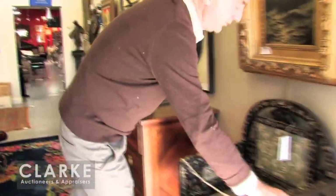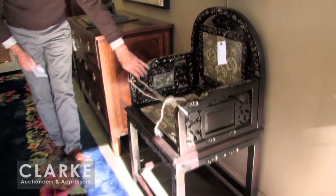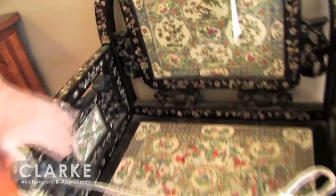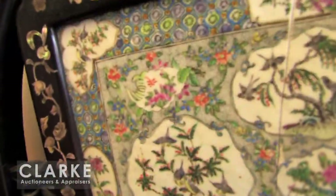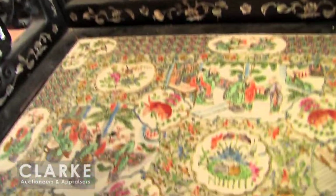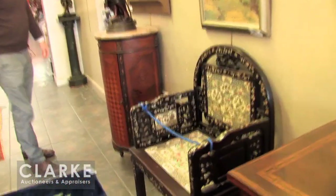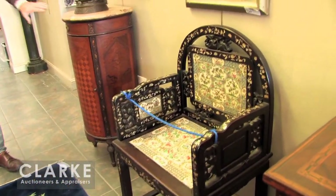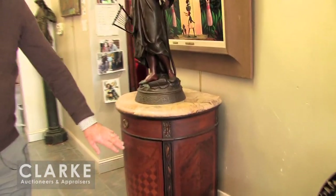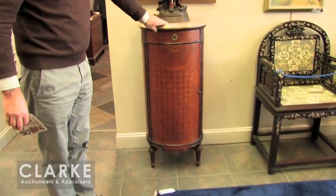Here also from our Rowayton estate, part of a lot of Chinese items, is one of a pair of Mother of Pearl inlaid chairs with beautiful Chinese export porcelain inserts. The back insert on this one is as-is but on the other one it's in good shape. Here's the other one.